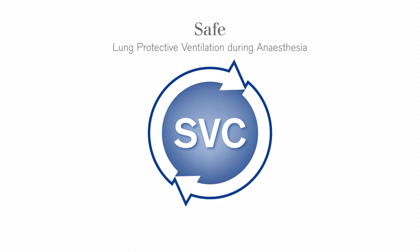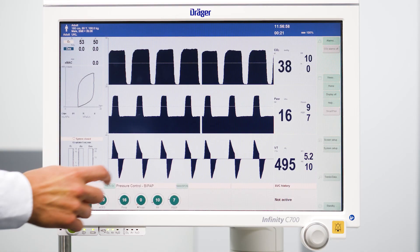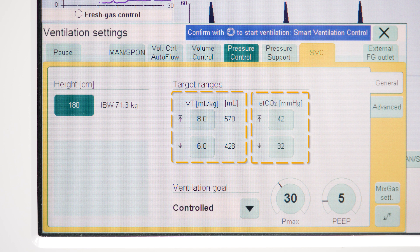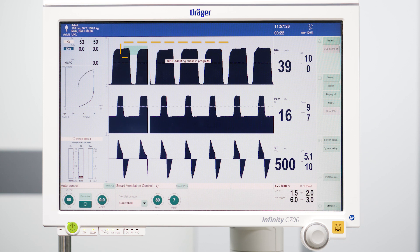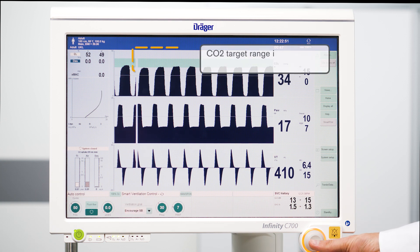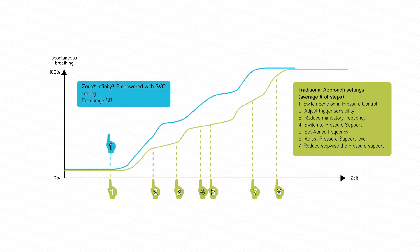Smart Ventilation Control, a software option for Zeus IE, was developed in cooperation with clinicians and is a clinical knowledge-based ventilation assistance system. In contrast to conventional ventilation modes, the anaesthetist can define directly the ventilation goal between fully controlled ventilation, assisted or spontaneous breathing. The ventilation goal defines the target range for end-tidal carbon dioxide. The tidal volume range is calculated according to the ideal body weight of the patient with a lung-protective, low tidal volume approach. Smart Ventilation Control ensures that the ventilation stays within these ranges and supports the patient-oriented transition between fully controlled, assisted and spontaneous ventilation by automatically reducing the ventilation support, aiding high-quality ventilation and helping reduce cognitive workload.